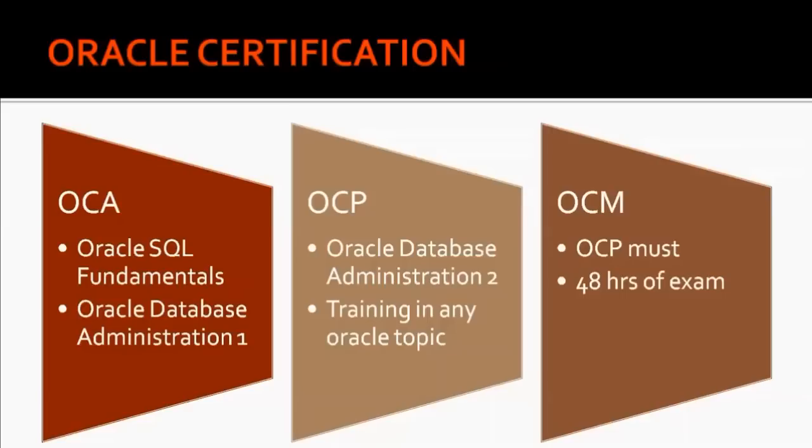This course will guide you through the day-to-day tasks of an Oracle DBA. It will teach you database administration and at the end of the course it will also prepare you for Oracle certification.